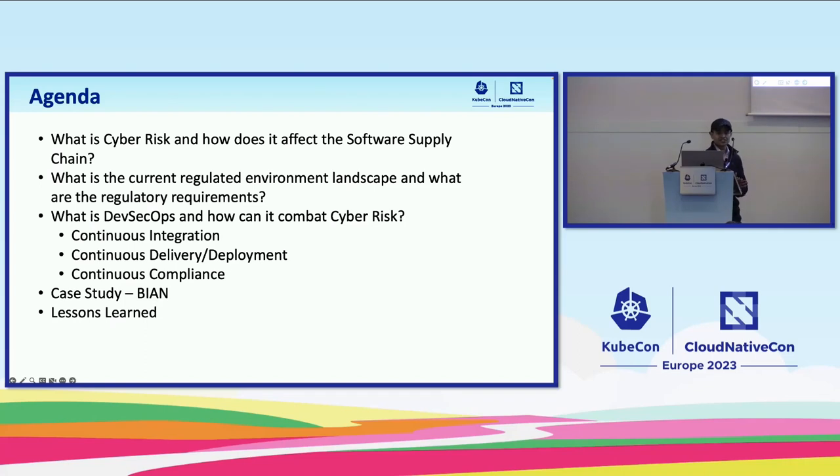Here is our agenda for today: what is cyber risk and how does it affect the software supply chain? What is the current regulated environment landscape and what are the regulatory requirements? What is DevSecOps and how can it combat cyber risk? We'll talk about continuous integration, continuous delivery, deployment, and something new — continuous compliance. And we'll do a case study on Bion where we implemented our DevSecOps practices. Let's get started.